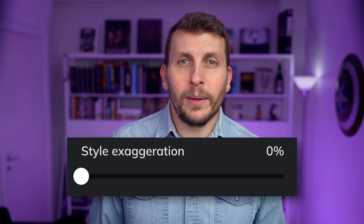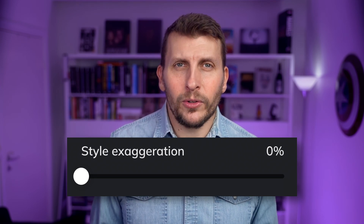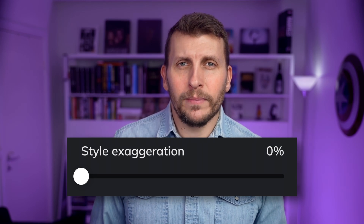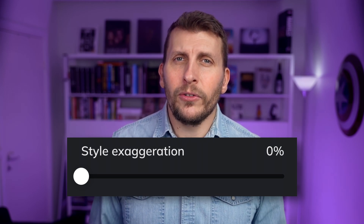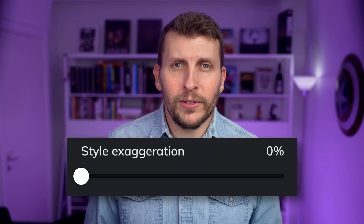Eleven Labs themselves describe the style adjustment as exaggerating the speaking style of the person who recorded the voice. It is set to zero by default, but if you feel that the voice feels too smooth, you can try raising this meter and get a slightly more personally colored tonality back. What is right is difficult to answer because it depends on subjective opinion, as well as the message and target group.